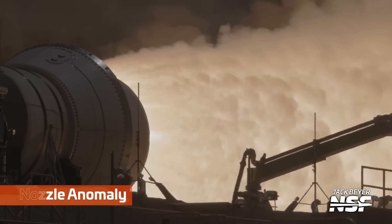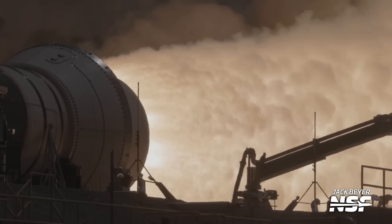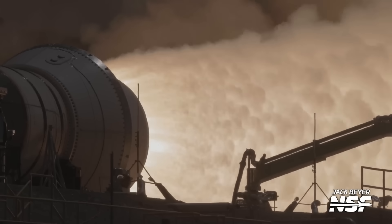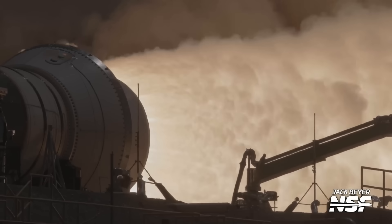Respect to the NASA Spaceflight people, especially Jack, who got this good shot exposed correctly. There's going to be a link you can follow to watch their complete video on it. What I'm just focusing on is the moment where things go wrong.